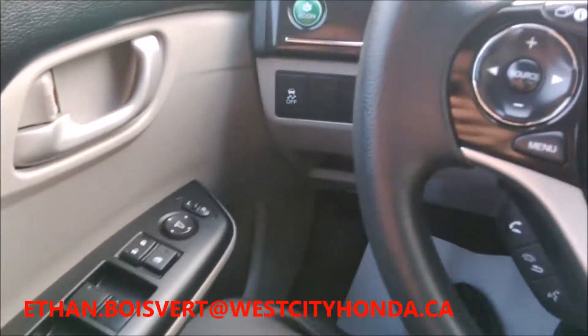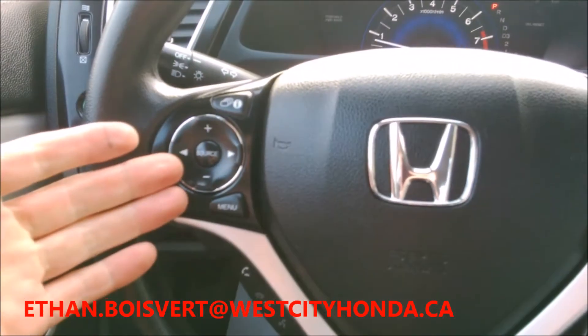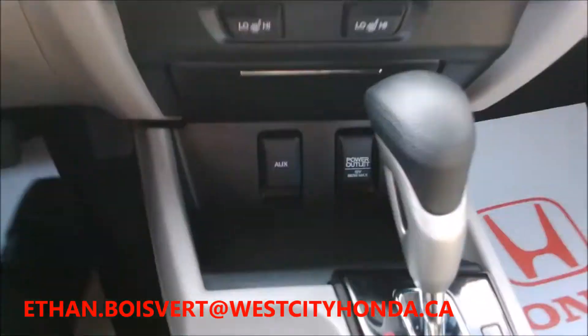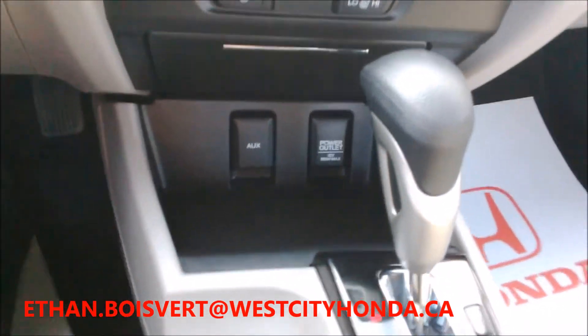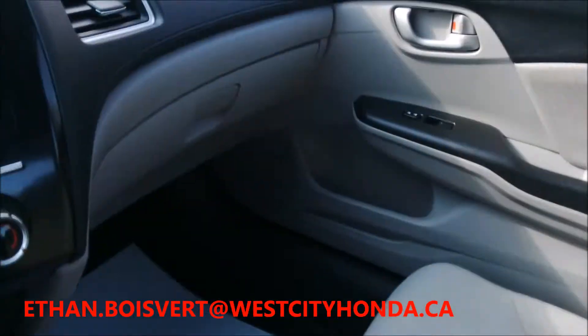Power windows, power locks, power mirrors of course. And in the 2013 LX model you had the media controls built in, cruise control, Bluetooth built into the steering wheel, heated front seats. You got auxiliary in here to play music off your phone, and USB in the center console there — you can charge a device or leave an iPod in there charged up so you can play music on it.